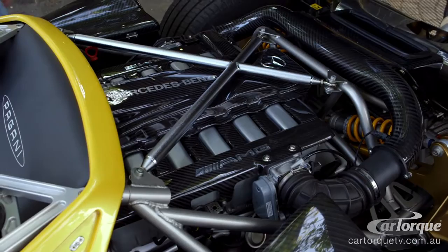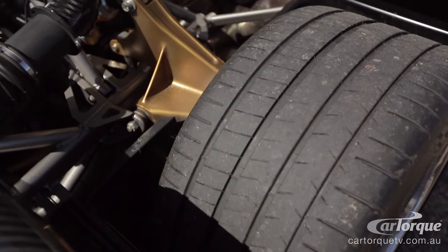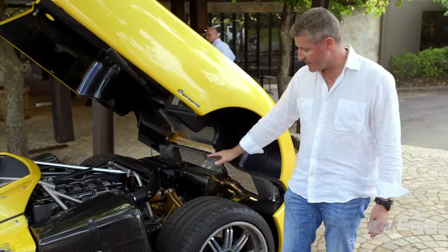The suspension is fully adjustable but to be perfectly honest, in 9 years I've never touched it once. Somehow the engineering on this car has managed to make it quite comfortable and soft but it sticks to the road like glue. The car runs 19-inch wheels front and rear and the rear tyres are 345/30/19, so you need a lot of rubber.